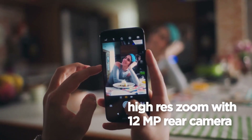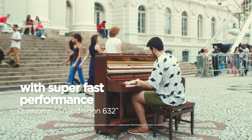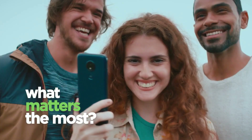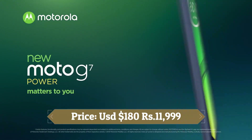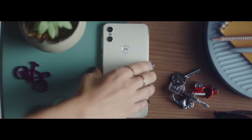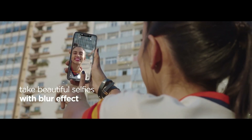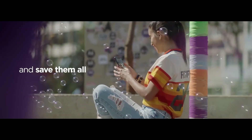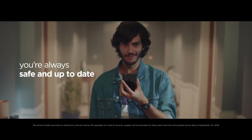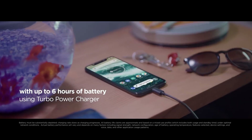This device is based on Android 9.0 Pie and packs 64GB of inbuilt storage that can be expanded via a microSD card up to 1TB. It is powered by a 5000mAh battery with 15W fast battery charging support. It was launched in ceramic black, marine blue, and iced violet colors.